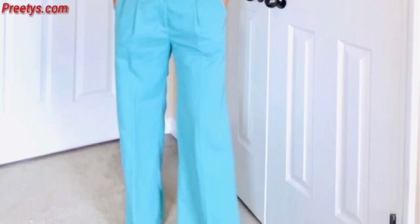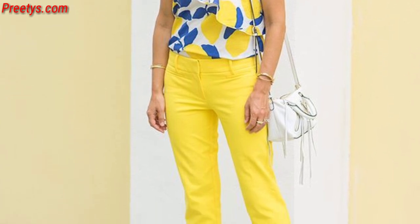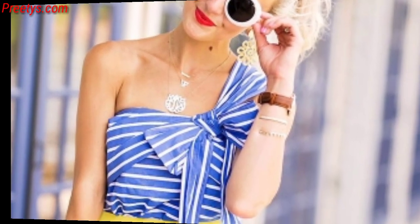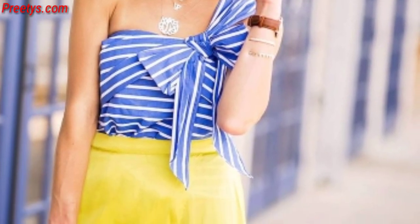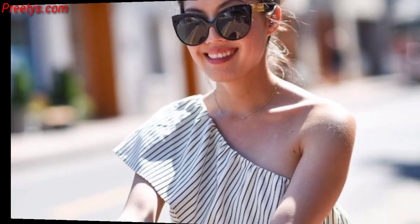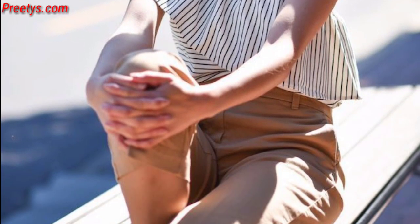Dresses with a high-low hemline can be stunning in a one-shoulder style, offering a dramatic yet trendy look. Consider your personal style and the occasion you are dressing for when choosing the perfect one-shoulder dress.